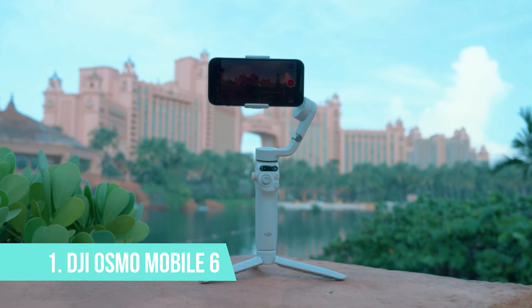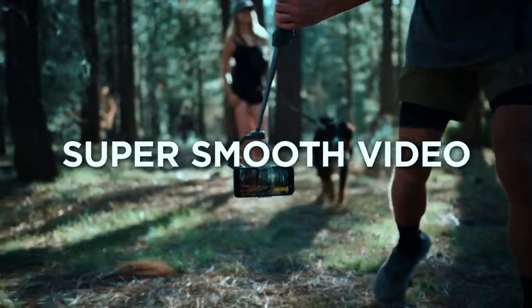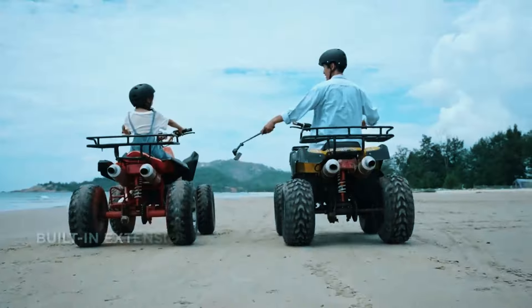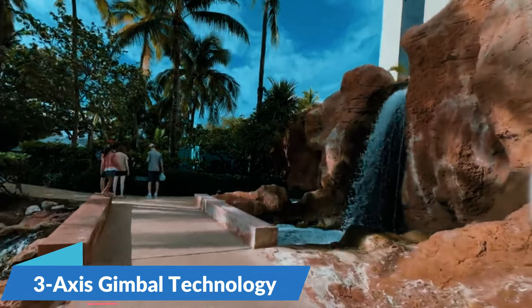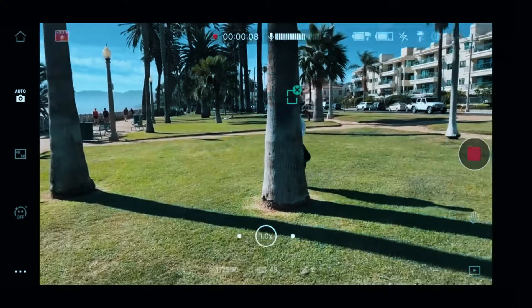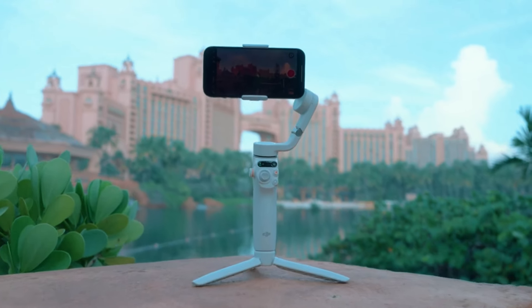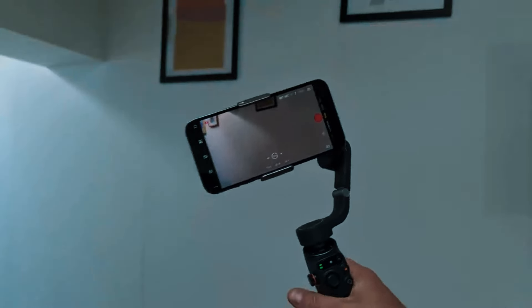Number 1: DJI Osmo Mobile 6. The DJI Osmo Mobile 6 reigns supreme as the king of smartphone gimbals in 2024. This feature-packed powerhouse offers exceptional stabilization, unparalleled versatility, and a user-friendly experience that caters to both beginners and seasoned videographers alike. The Osmo Mobile 6 boasts DJI's latest 3-axis gimbal technology, delivering silky-smooth footage that rivals professional equipment. Whether you're capturing fast-paced action sequences or creating cinematic pans, the Osmo Mobile 6 ensures your videos look polished and professional. It also comes equipped with a built-in extendable selfie stick, perfect for capturing group shots or vlogging on the go.